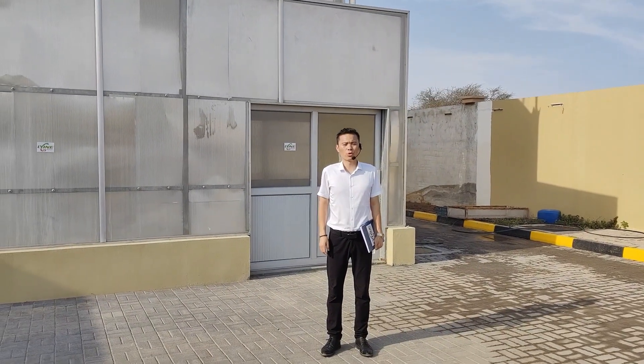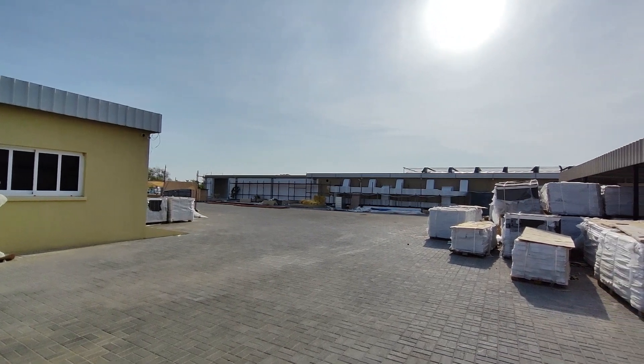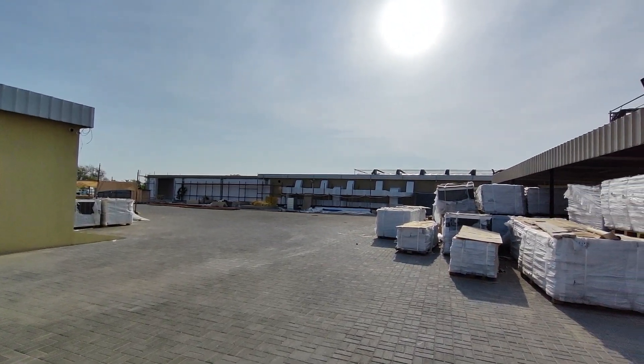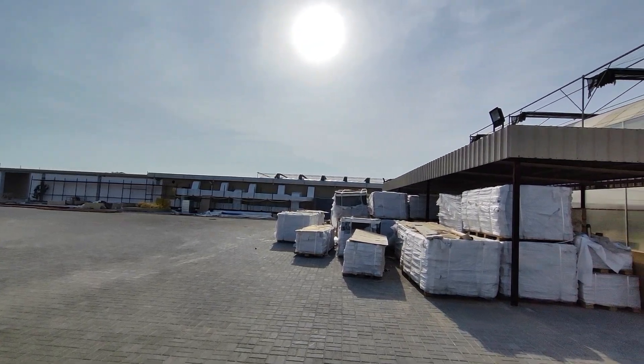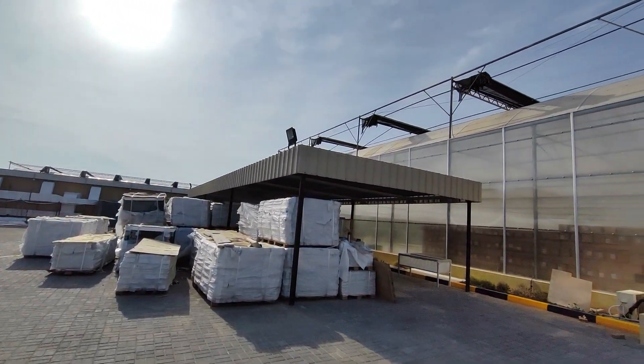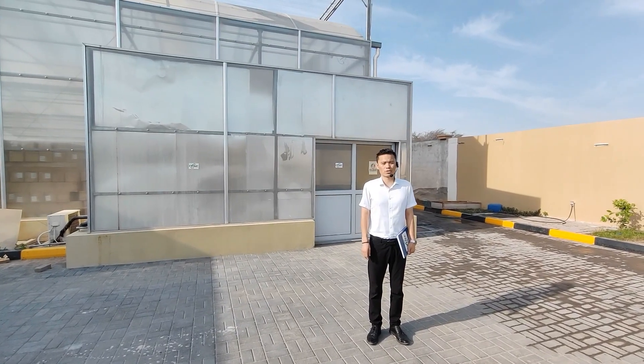Hello everyone, welcome to our farm location, Muscat, Oman. My name is Hector, the chief technology officer from Lean Group. We are a professional manufacturer of greenhouse and hydroponic solutions.